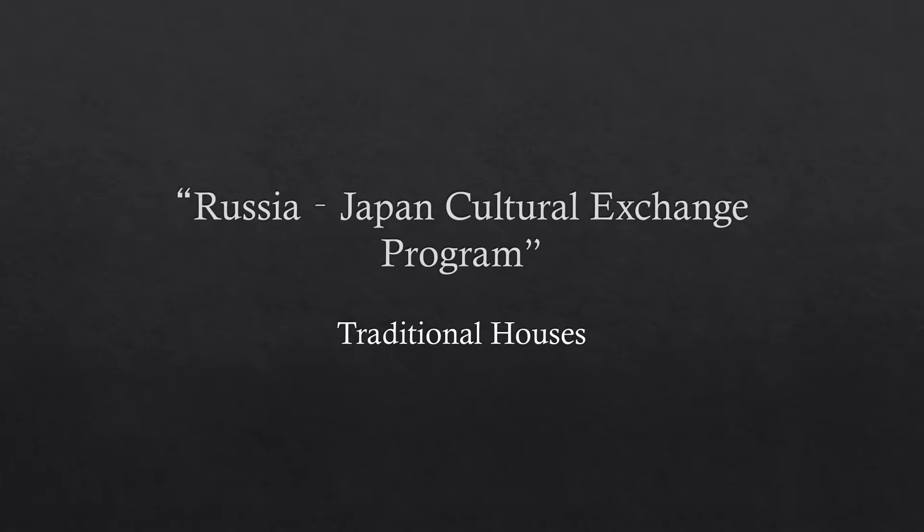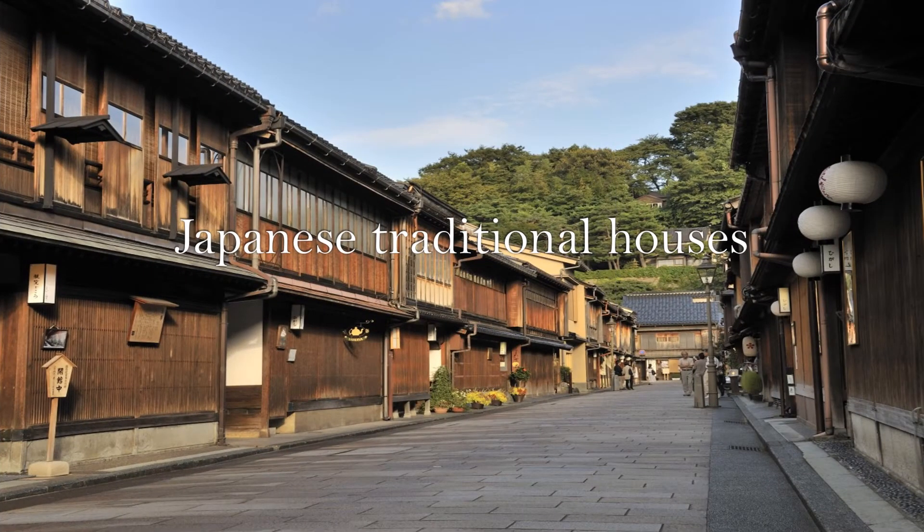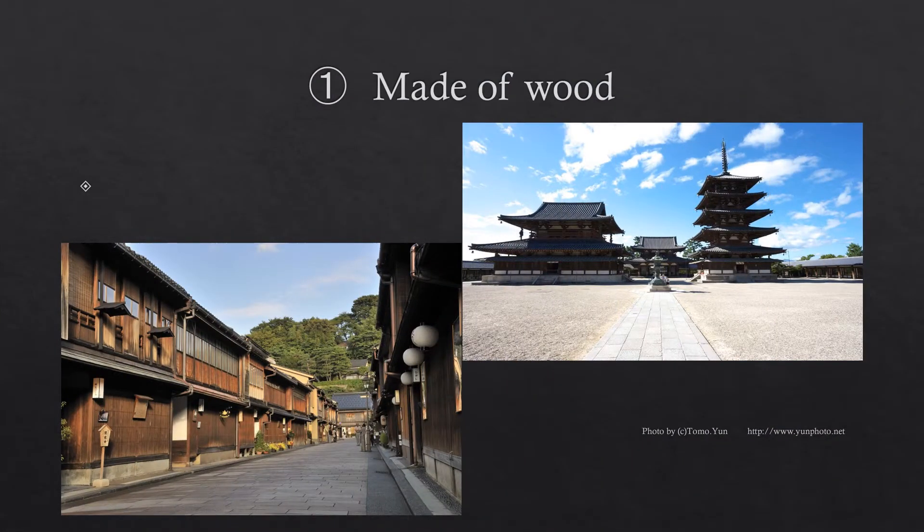Our group introduced traditional houses. First, a student at Kanazawa University introduced Japanese traditional houses. Japanese traditional houses have some features. Today, I will introduce three features. First, Japanese traditional houses are made of wood. This is because it is suitable for the Japanese climate. Japan has a lot of rain, so wood, which absorbs moisture, makes our lives more comfortable.